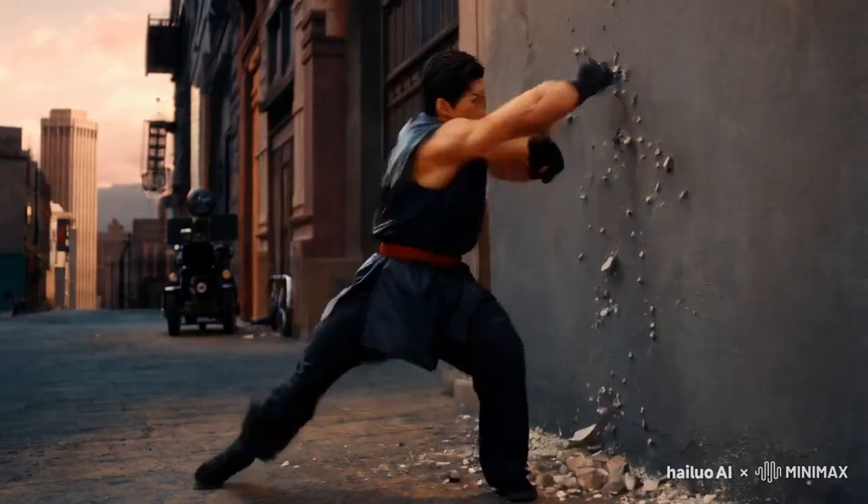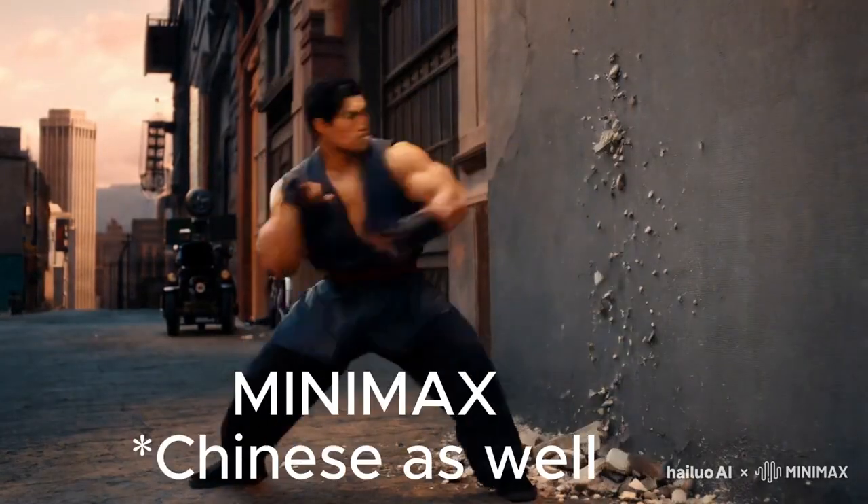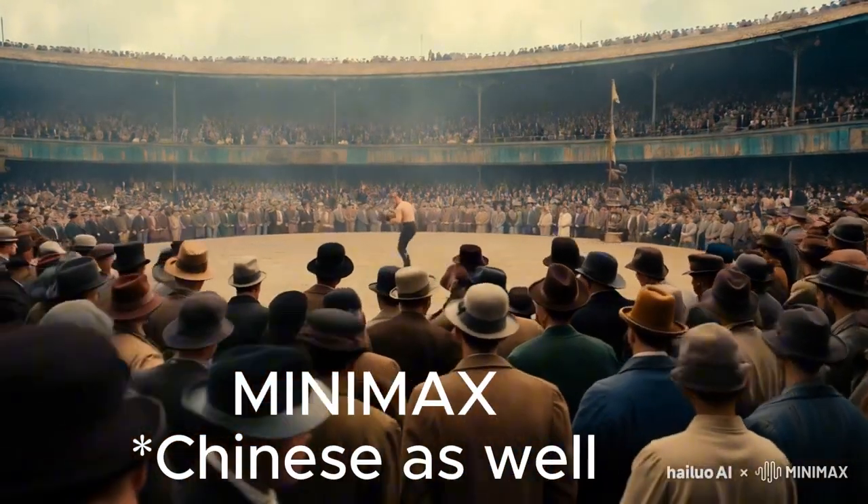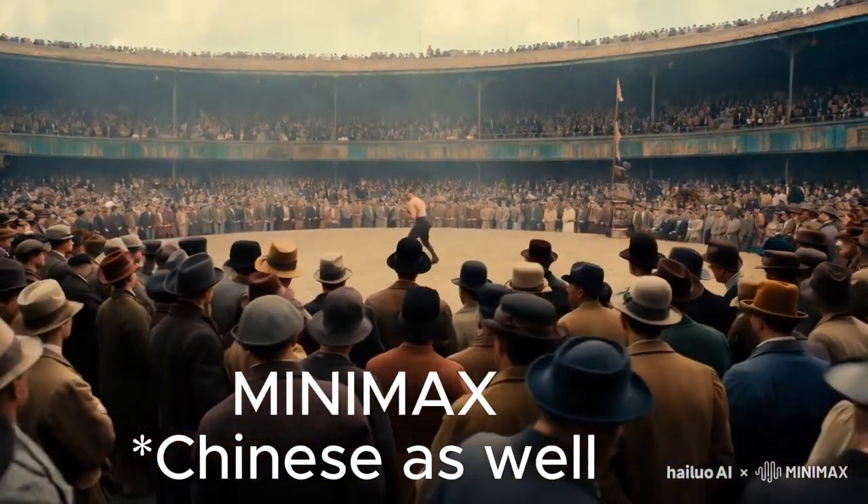One more thing — if you got this far, there's another option called Minimax. It's completely free and these are the video quality types you can expect from it. Check that out if you're looking for a free option.